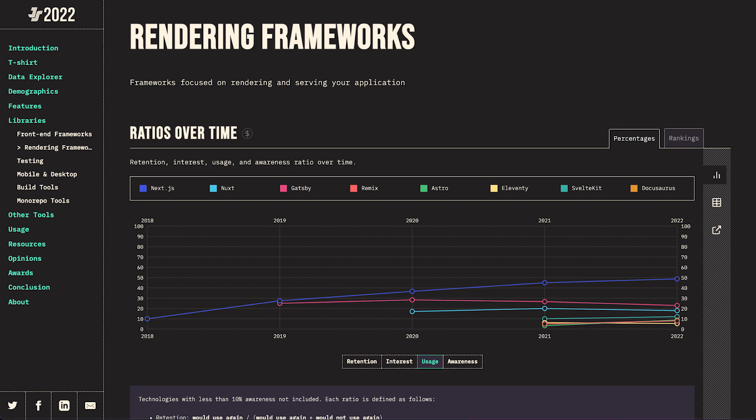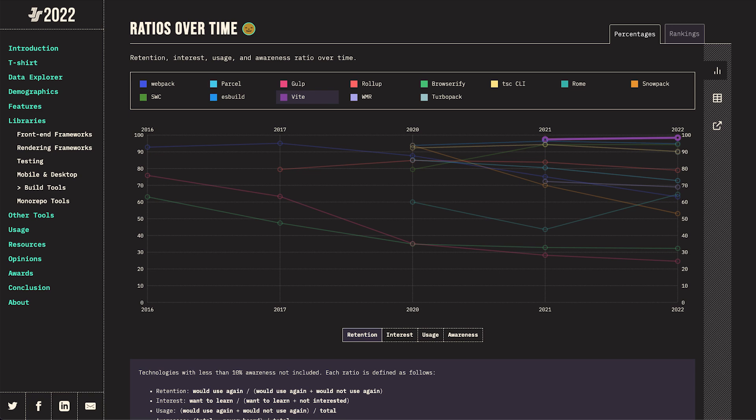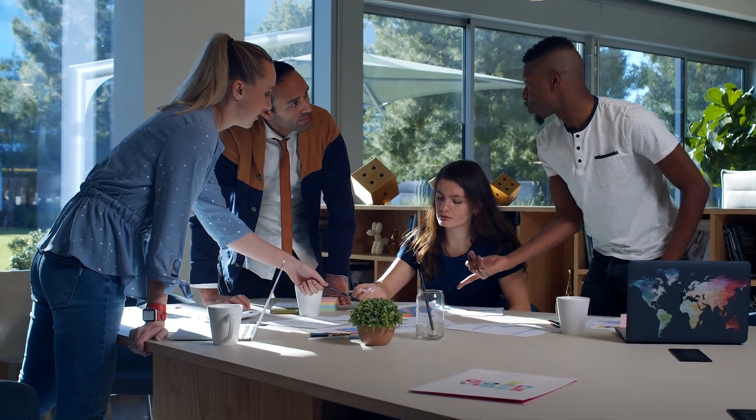Before wrapping things up, I want to quickly tackle another topic outlining the dynamic world of frontend development. In the not-so-sexy world of build tools, we heard a lot about Vite recently and about TurboPack even more recently. Vite has been on the top of the retention chart for the past two years, while its established competitor Webpack has been in a steady decline. Despite the retention decline, Webpack is still heavily used, while Vite still has to surpass Gulp. The frontend world is in constant change, but real change happens slowly.